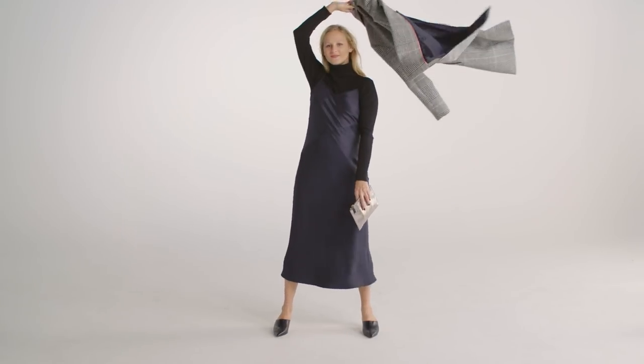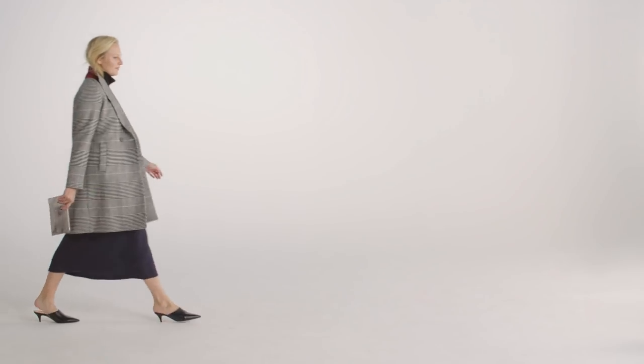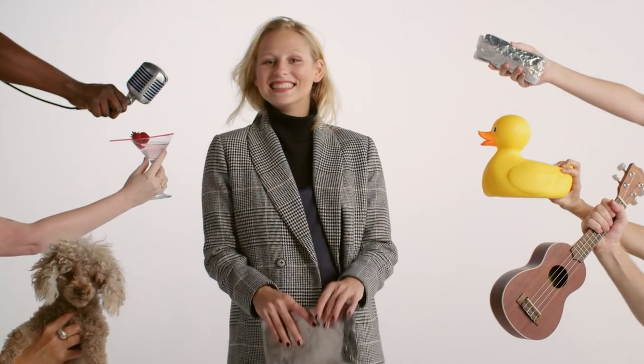My favourite outfit of all time is a slim black turtleneck and slip dress. Add a menswear-inspired top coat and a metallic clutch. Now you're ready for wherever the evening takes you.